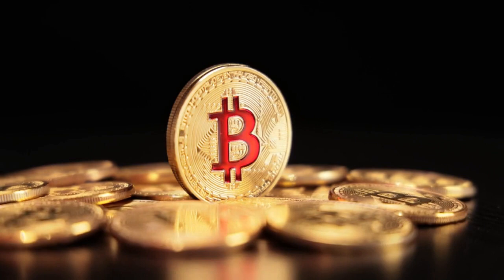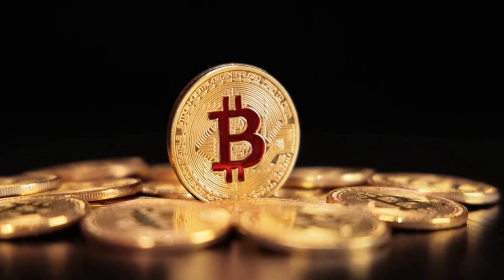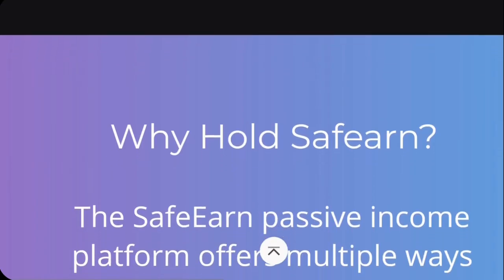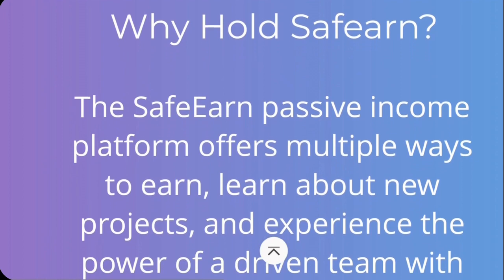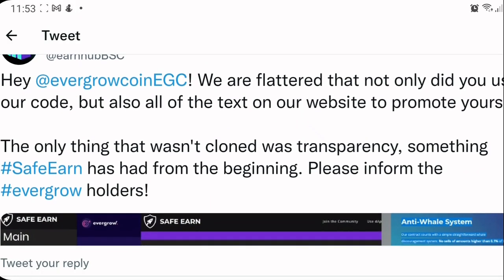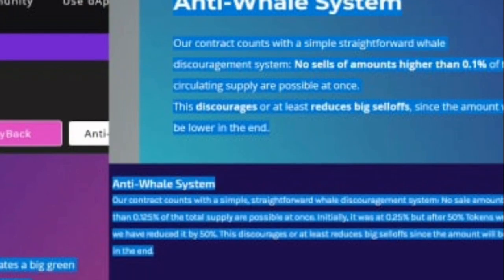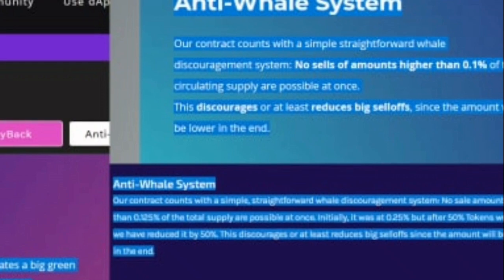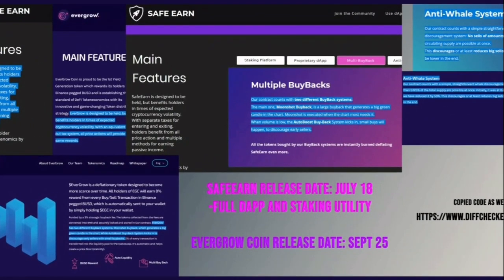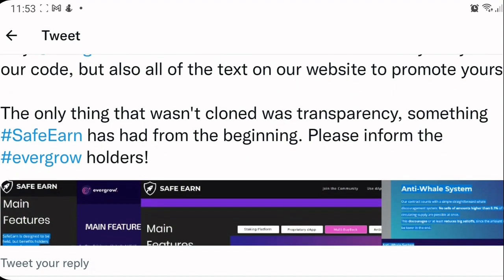Evergrow appears to be an intriguing and safe concept, but it isn't the first of its sort. It's a mirror image of an older coin named SafeEarn Coin, and it is completely similar to it. SafeEarn has accused Evergrow of stealing its idea and design on social media, claiming EGC not only used identical content on its website to promote Evergrow, but also used the same exact code to construct it. In fact, SafeEarn's website contains practically every phrase found on Evergrow's website, and a lot of investors are wary as a result.